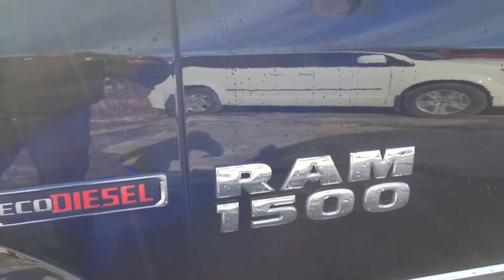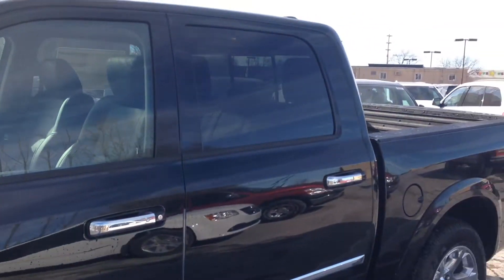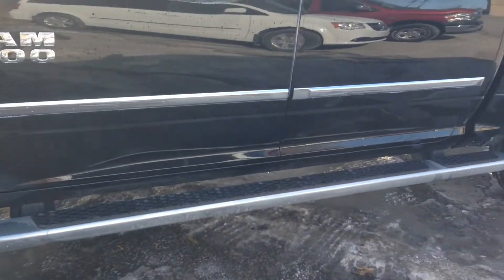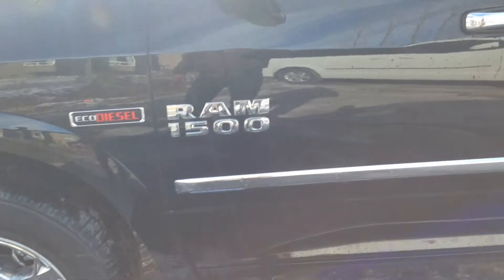This is the EcoDiesel. It's got rear tinted windows, a footstep that goes along the bottom — your running boards — and a smart key entry system.